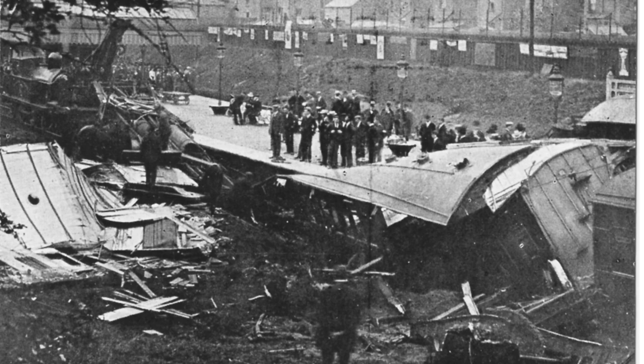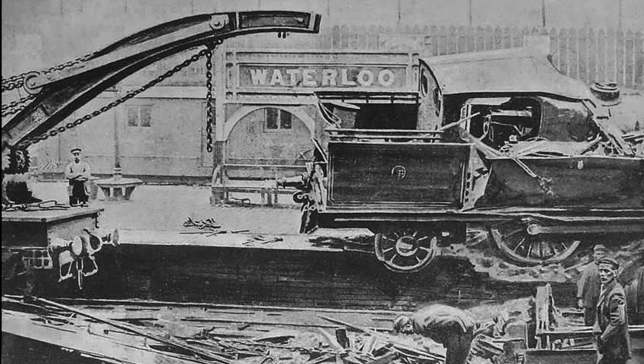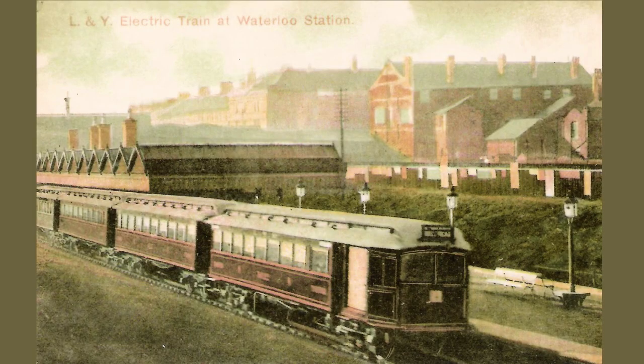The cause was down to a combination of suspension failure on the locomotive coupled with excess of speed. In order to combat competition with the trams, the Lancashire and Yorkshire electrified the route in 1904. This coloured postcard from the period shows one of the new electric trains at Waterloo.